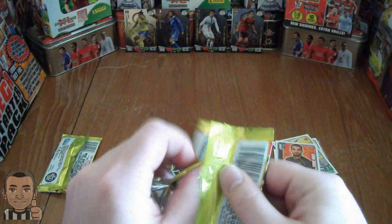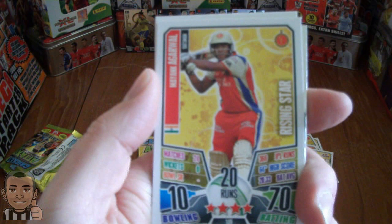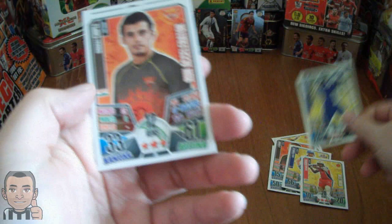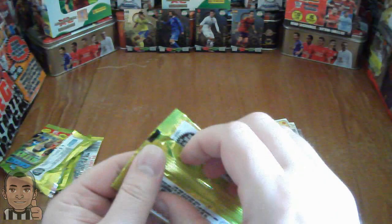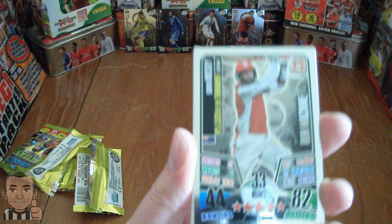Here we have James Franklin - an all-rounder, Mayank Agarwal - a Rising Star, Kevon Cooper - star player all-rounder, we've had that one. Bharat Chipli - a run accelerator, and Dwaraka Raviteja - a run machine. Quite nicely designed cards, nice packings on the cards. Bit flimsier than the UK Match Attacks as you'd expect, but nicely designed cards.